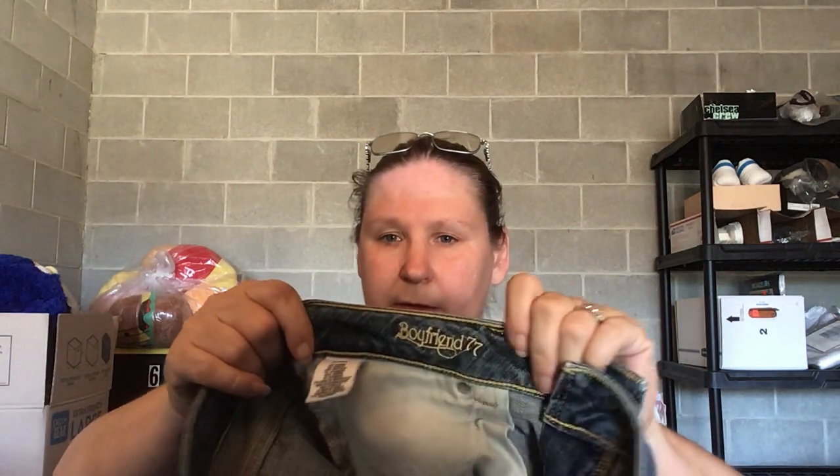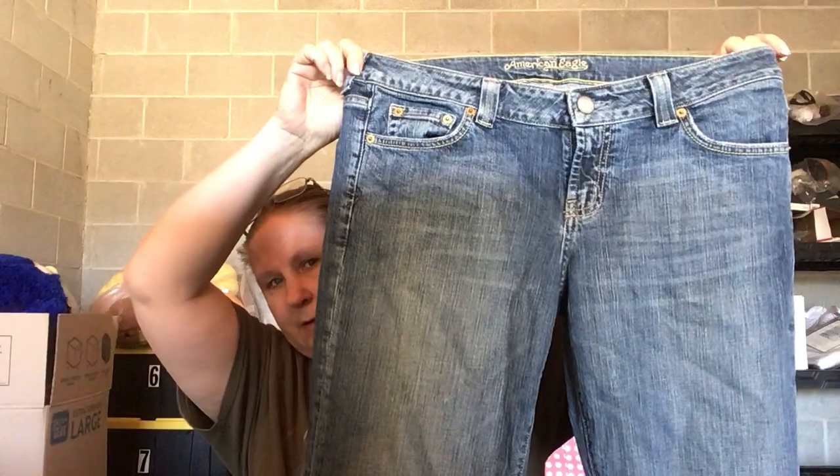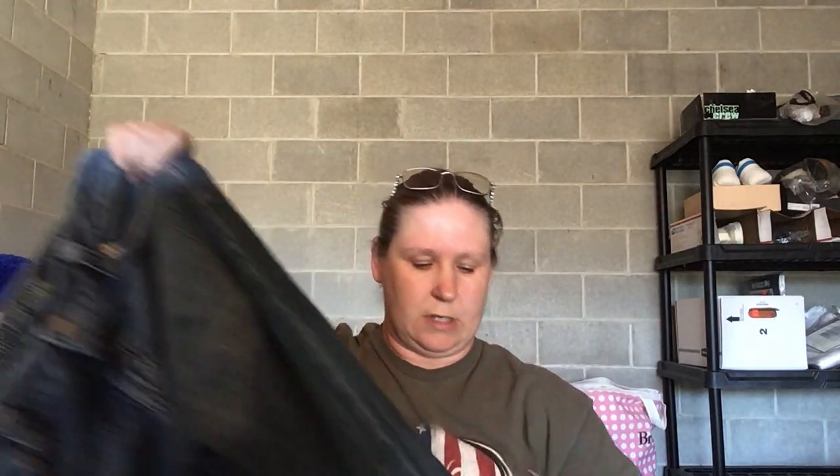This is a pair of Bully Golf shorts, size W40 — I'm going to assume these are men's since they're a size 40. And here's a pair of American Eagle jeans, called the Boyfriend 77, women's size 12 long. They're kind of a low rise and the bottom hems are a little bit distressed.